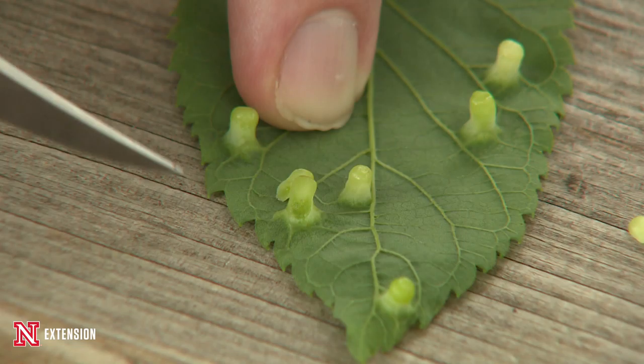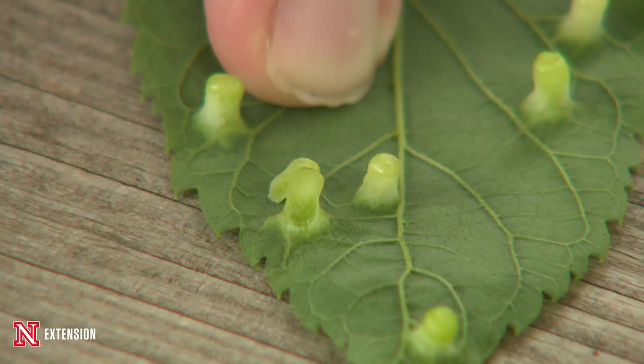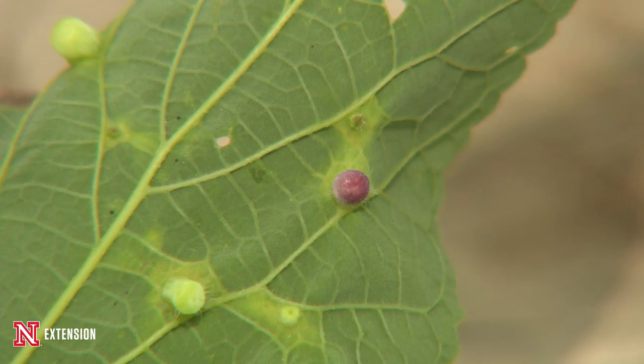As fall comes and the leaves begin to drop from the tree, the leaves will turn brown and then the adults will come out. They're psyllids, which are those Hemipteran pests that you sometimes see in your plants.